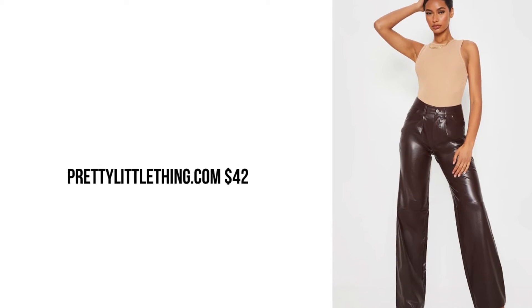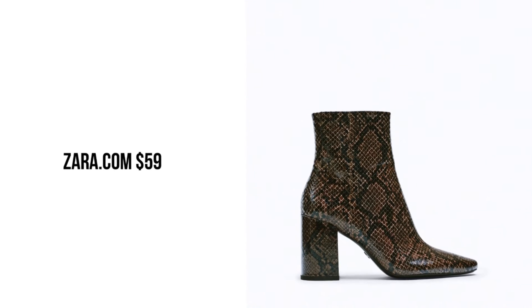Prettylittlething.com leather flare pants for $42. If you want a nice flare pants, I think this is identical to the one she's wearing.